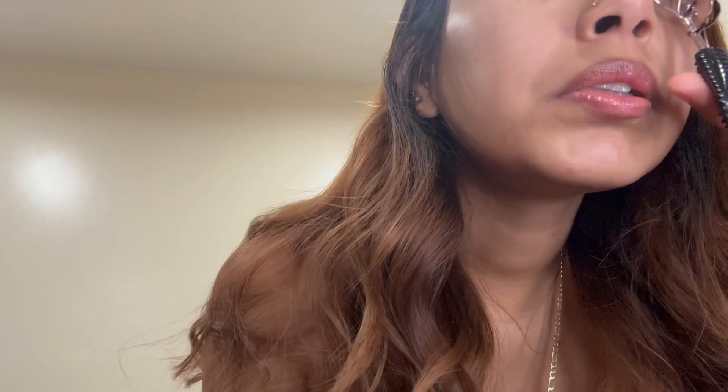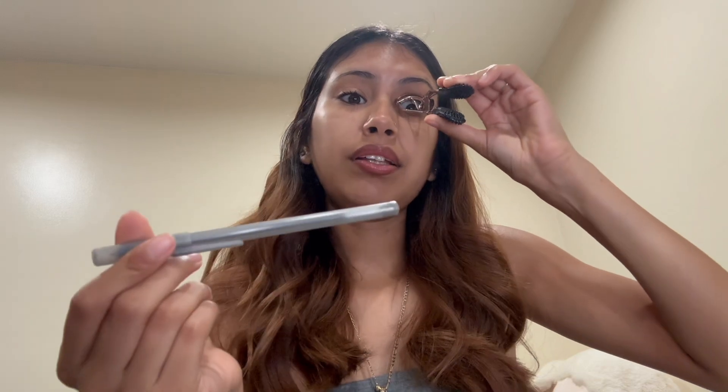I have a pen because it's always a need honestly. Like if you need to write a number down or just write something down, you always need it. Quick intermission — my lashes are literally coming down. But yeah, always carry a pen guys, always carry a pen.